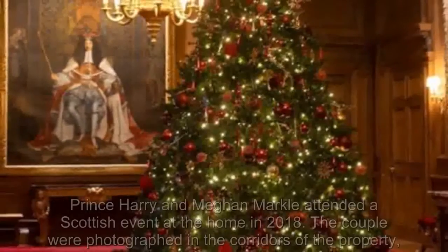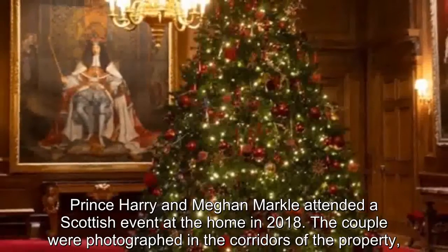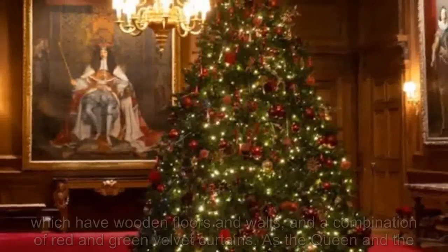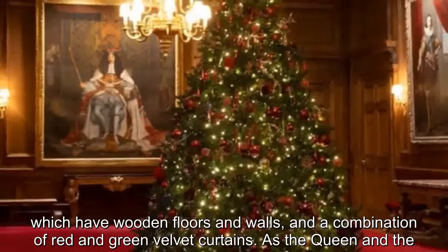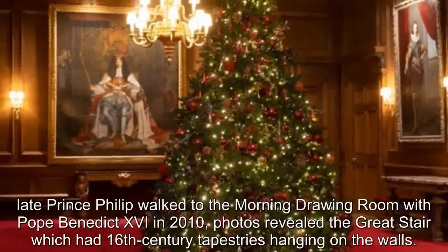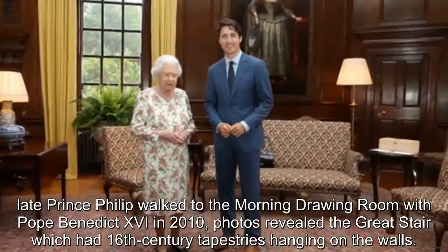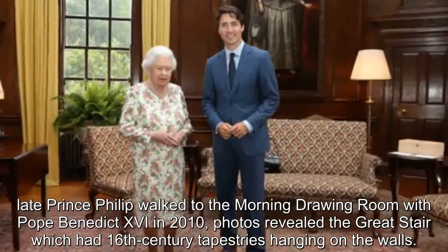Prince Harry and Meghan Markle attended a Scottish event at the home in 2018. The couple were photographed in the corridors of the property, which have wooden floors and walls and a combination of red and green velvet curtains. As the Queen and the late Prince Philip walked to the morning drawing room with Pope Benedict XVI in 2010, photos revealed the Great Stair, which had 16th-century tapestries hanging on the walls.